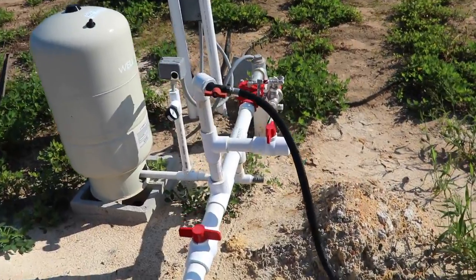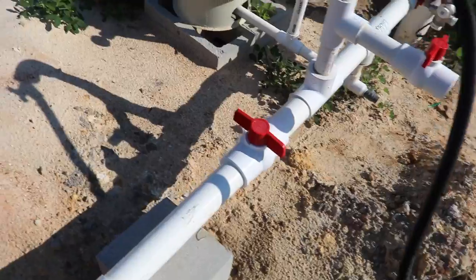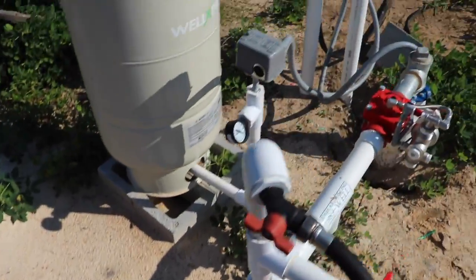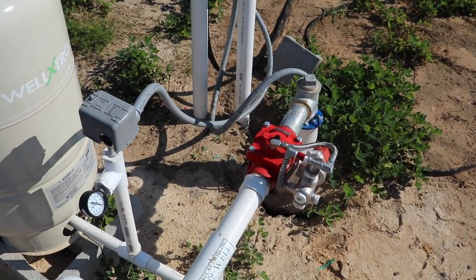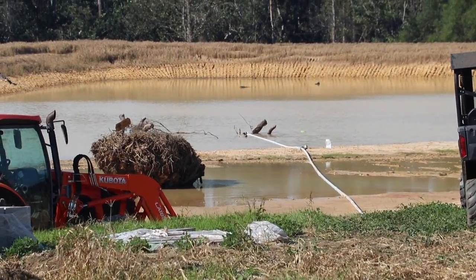Quick look at the well — five horsepower pump that outputs 100 gallons a minute. About to turn it on. That's pretty neat — all that water pressure just pushed that pipe right up to the surface.